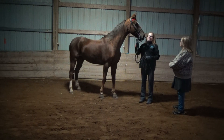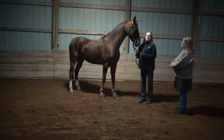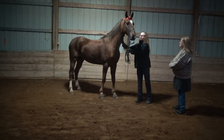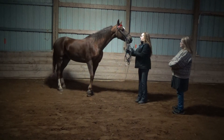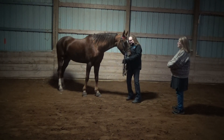This is my beautiful Saddlebred Lucy. Her registered name is Uncaged. She comes from very good breedings, all the way back to Wing Commander, and I show her three-gaited country pleasure. She used to be a three-gaited show pleasure saddle seat horse.